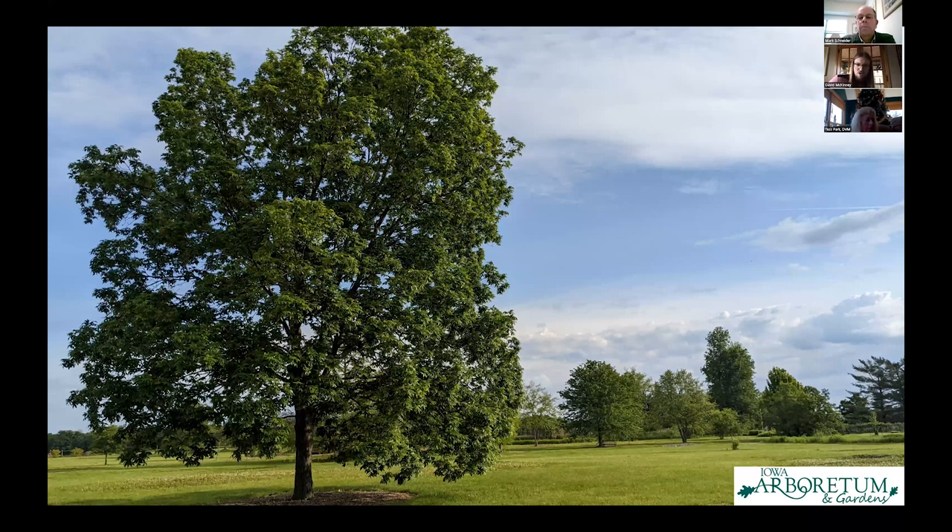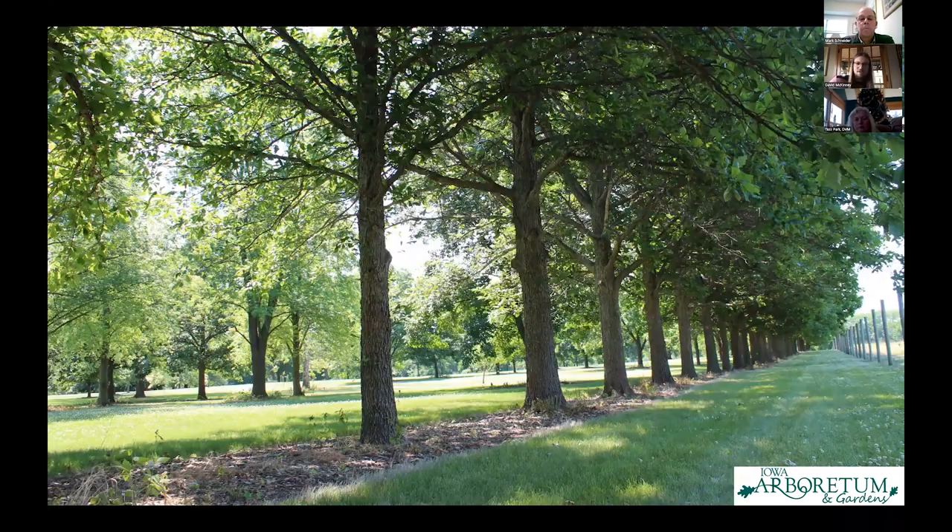Here's a picture from our deciduous windbreak. I attribute it to saving a lot of the collection during the derecho — it took the brunt of the wind coming from the west and really preserved a lot of the collection that had the potential to be destroyed. This shot shows that line of swamp white oaks that helped protect a lot of our mature trees that made it through the derecho unscathed.